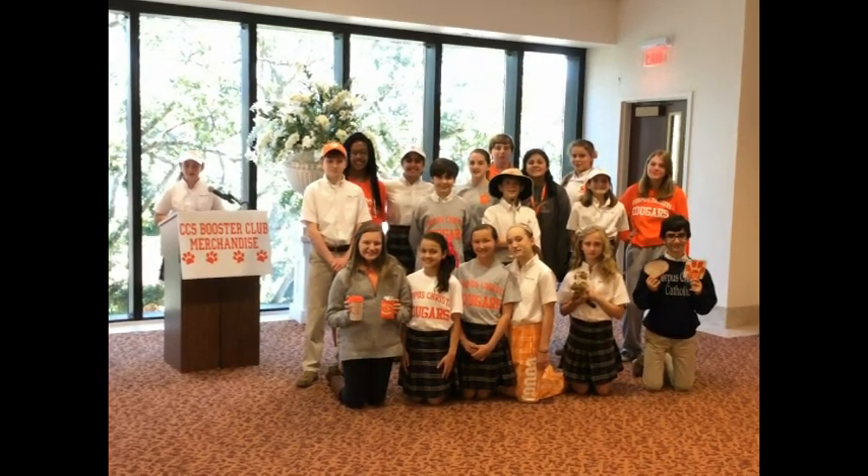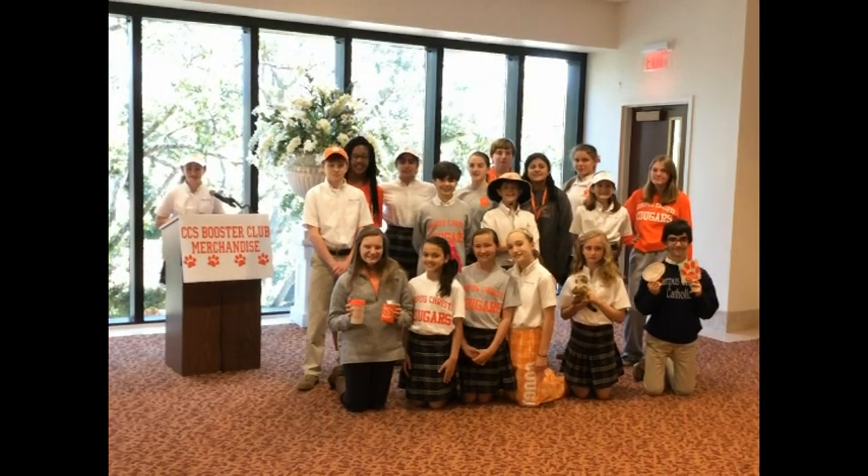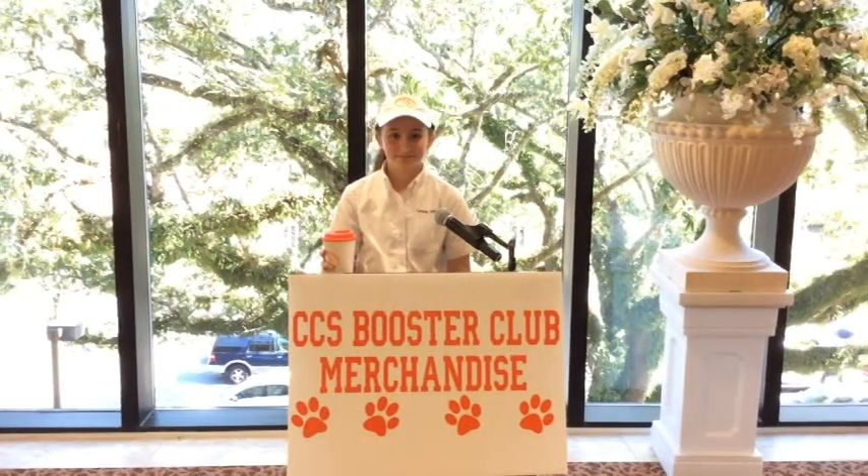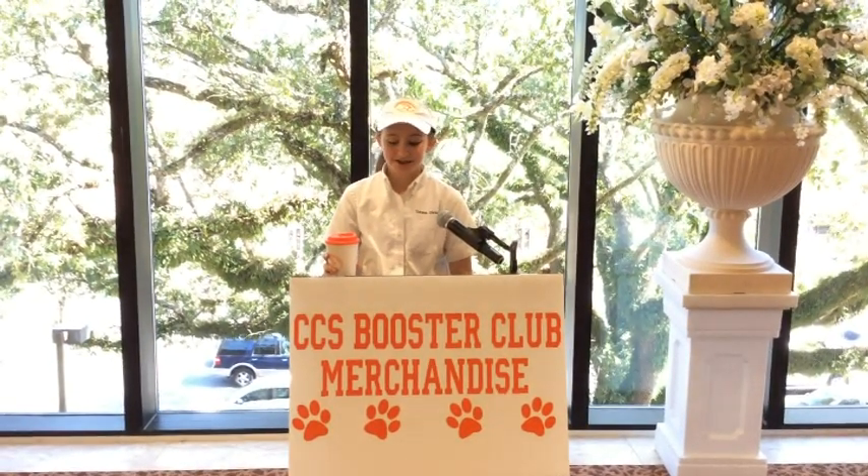Meanwhile, wear your orange and white with pride. As always, Go Cougars! Now let's head over to Kate at the CCM Weather Center to check out our weekend weather forecast. We need to find out if it's sweatshirt or t-shirt kind of weather. Here you go, Kate.